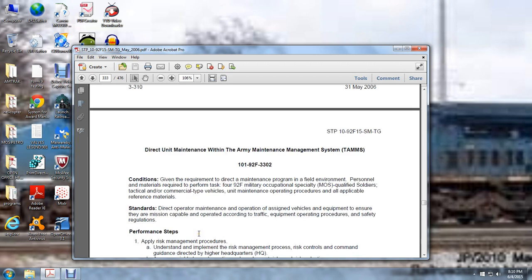Direct Unit Maintenance within the Army Maintenance Management System (TAMMS), task 101-92-F-303. Given the requirement to direct the maintenance program in a field environment, personnel materials required to perform the task include MOS-qualified soldiers, tactical and commercial type vehicles, unit maintenance operation standard operation procedures, and applicable reference materials.